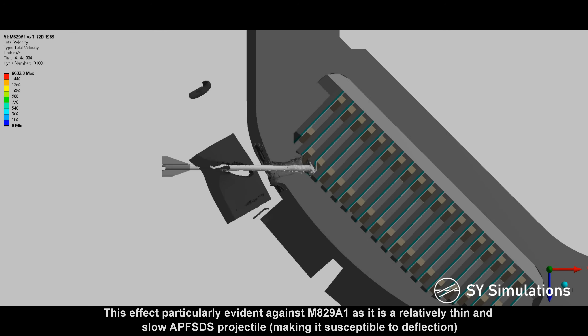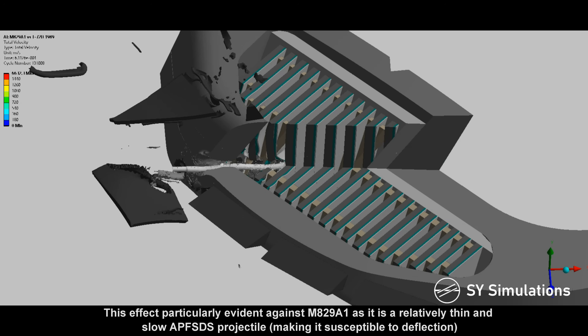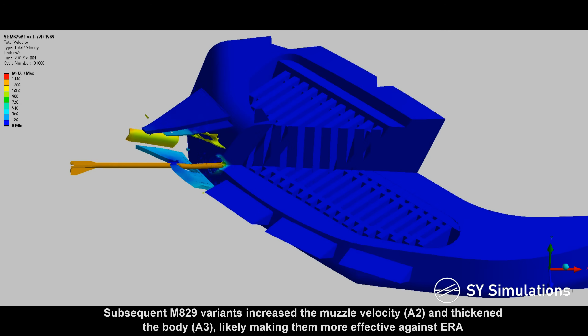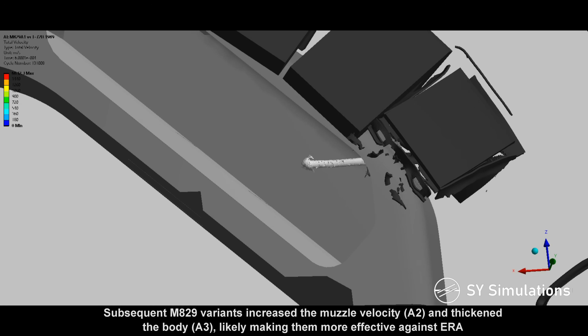This effect is particularly evident against M829A1, as it is a relatively thin and slow APFSDS projectile, making it susceptible to deflection. Subsequent M829 variants increased the muzzle velocity and thickened the body, likely making them more effective against reactive armor.